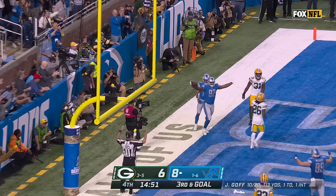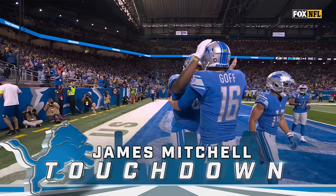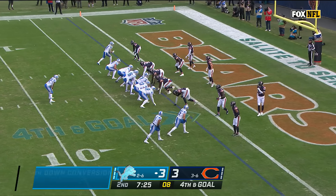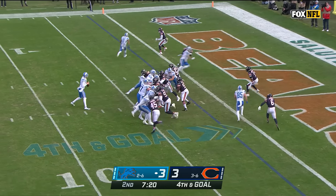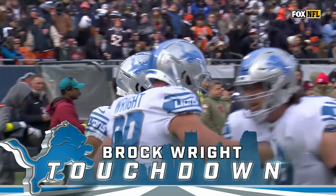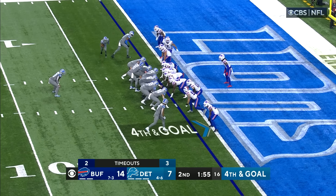Goff going quick, looking — first read not there, going end zone, caught for the touchdown. James Mitchell, the rookie tight end, has his first. Great job by Goff going through his complete progression. Chicago is the number one fourth down defense in the NFL this year — Lions looking for fourth and goal conversion. Off the play fake, Goff throws wide open — touchdown Brock Wright. His first touchdown of the year and the Lions take a 9-3 lead.